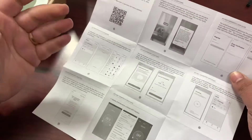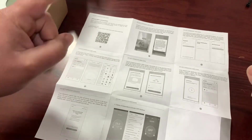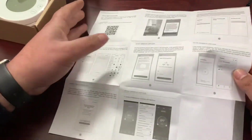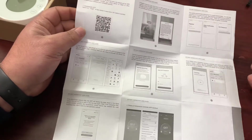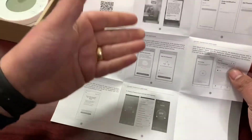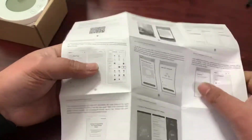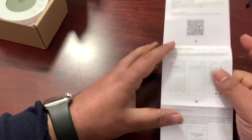Generally I do more interesting gadgets, but I think this deserves a video because it's quite interesting — particularly because of the price. It tells you there's an app, and it's the Tuya app. I have already downloaded it on my phone, and I'm going to show you how it works.